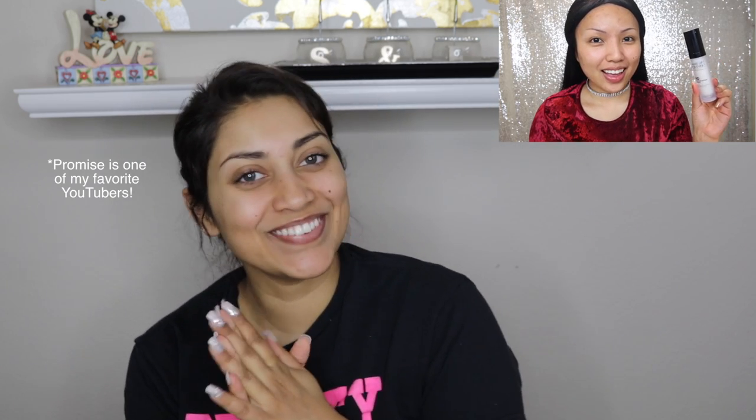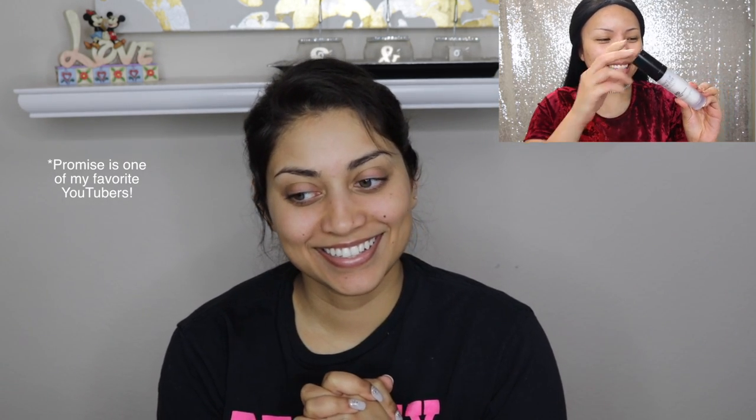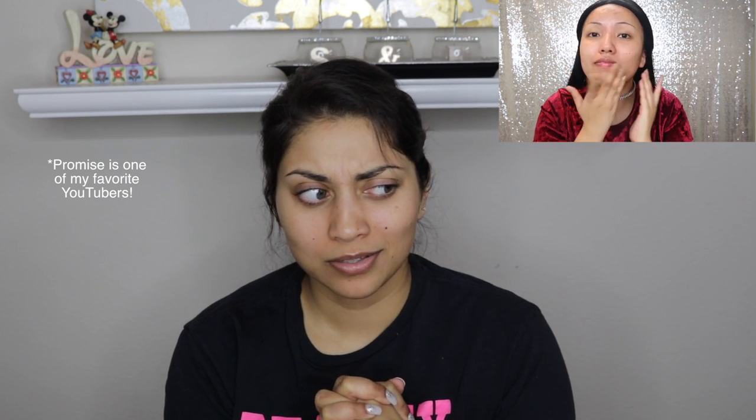The husband's voiceover says: 'Hey everyone, I'll be doing the voiceover for Promise's video. She is using the makeup HD lotion — she's playing it on her face.' Oh wait, pause — lotion? This is probably some kind of primer. I'm going to put lotion first, which is something I normally do anyway.